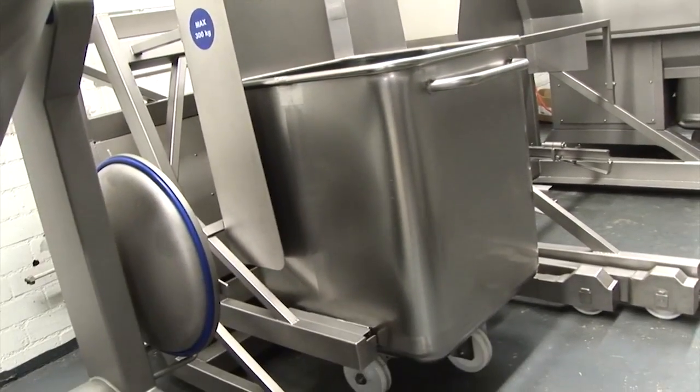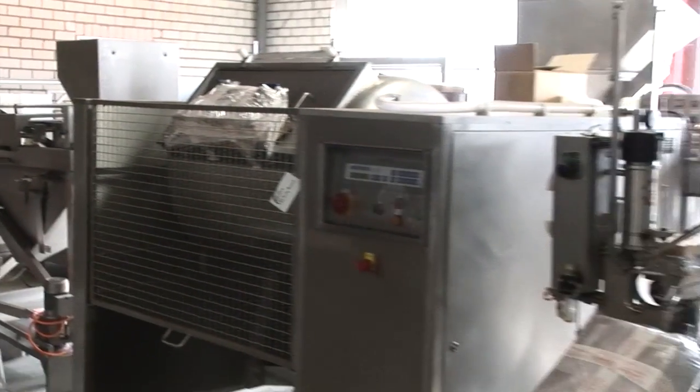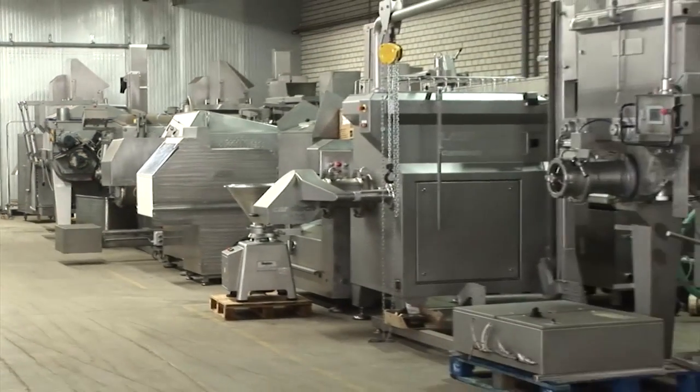Or are you after used machinery? Thanks to our large network within the food processing industry, we will always be able to offer you the used machine you want at a very competitive price.